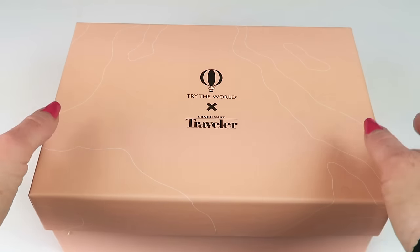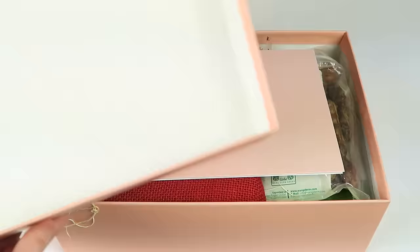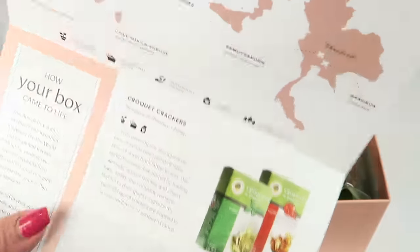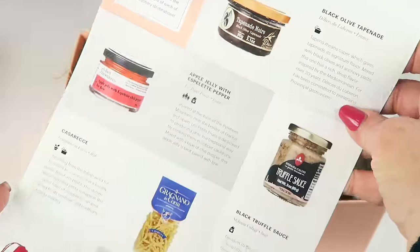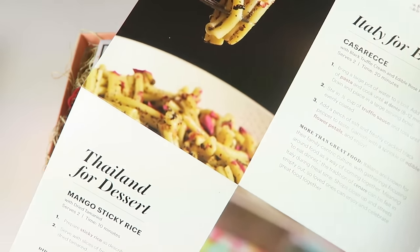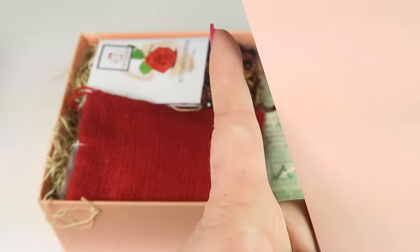It actually shipped in a bigger brown box, but this is what the main box looks like. We have an information card which is really neat — it tells you where all the products are from, goes through each product with a little description, and on the back there are recipes for all of the products, or at least most of them.